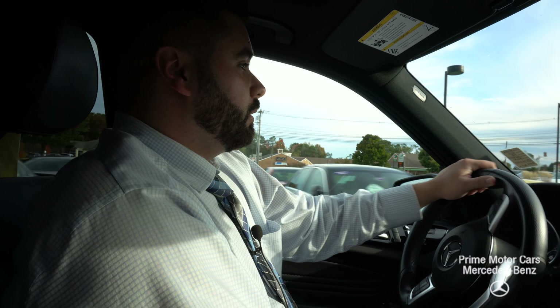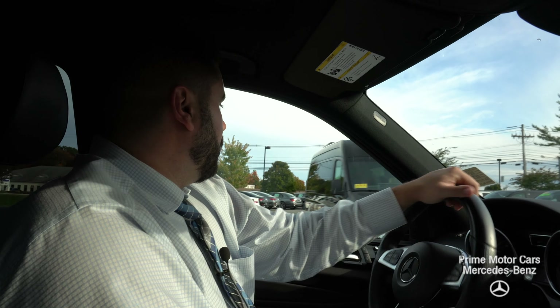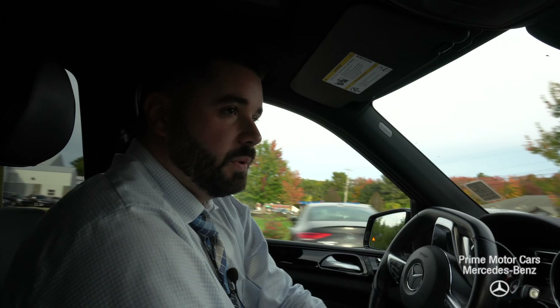Always love to point that out. The car just feels tremendous on the ground. It doesn't matter what condition. So what I'll do is I'll have Reid, my videographer, kind of cut this video up, edit it a little bit, and we'll send it right off to you.